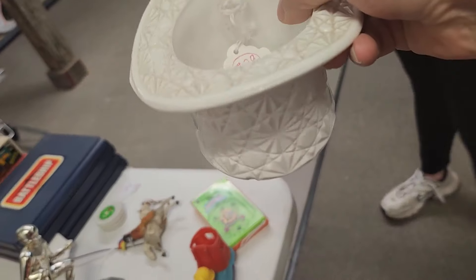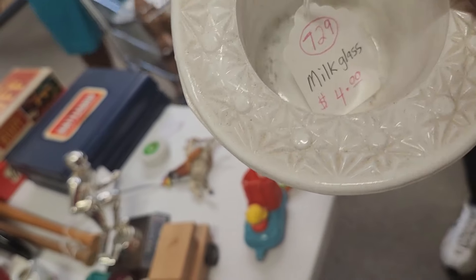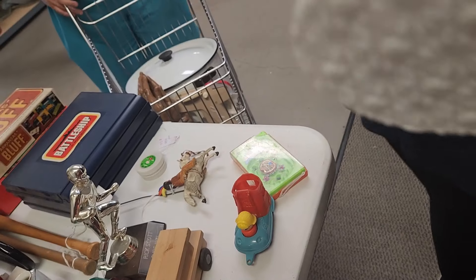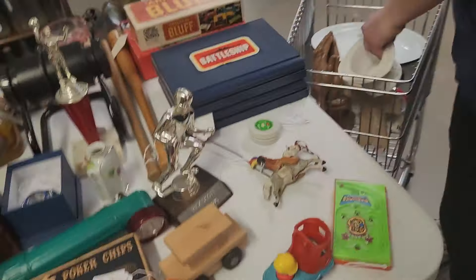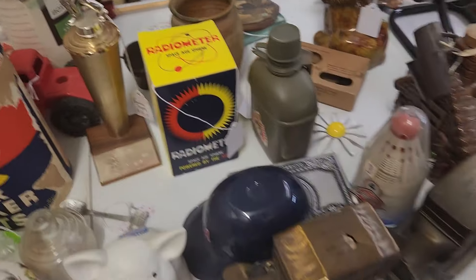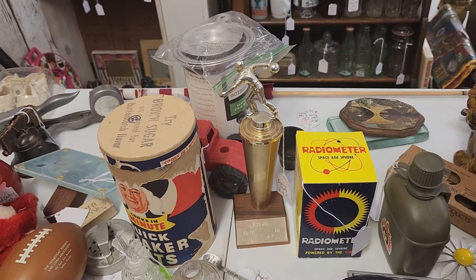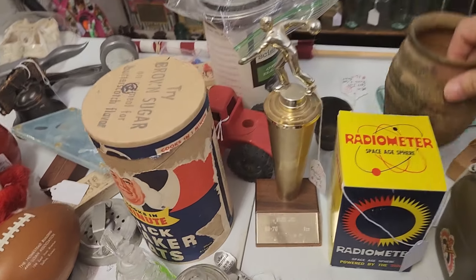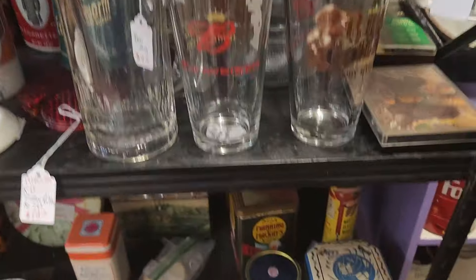I just found this very large Daisy and Buttons pintin — or milk glass hat — for $2. This booth is 50% off, so it said $4, making it $2. This is metal, not pottery. They don't have a whole lot in this booth right now.